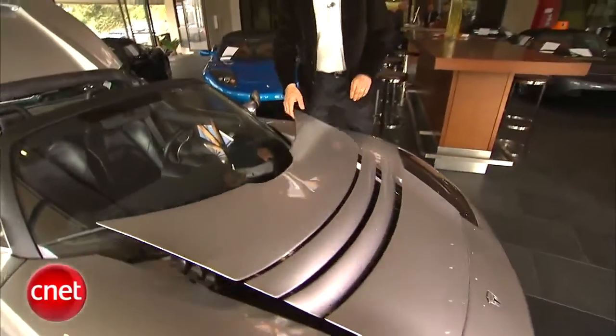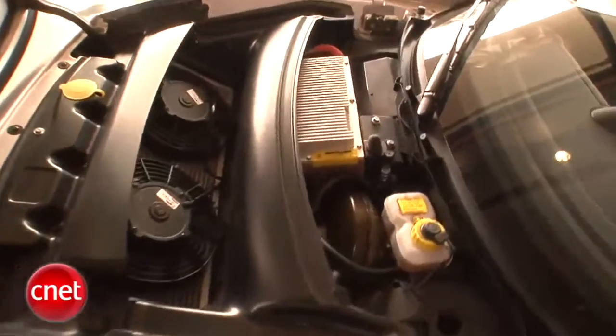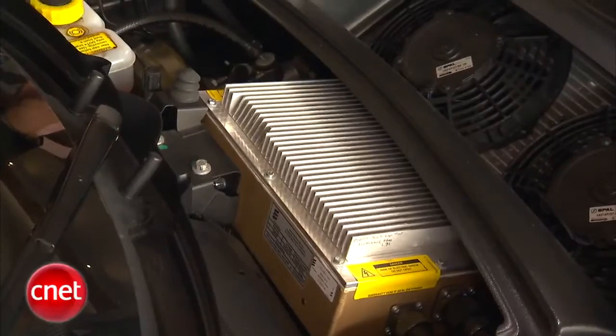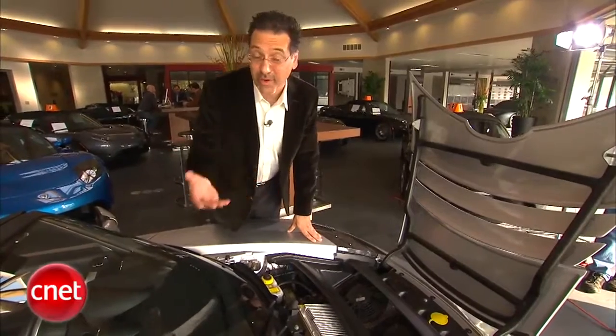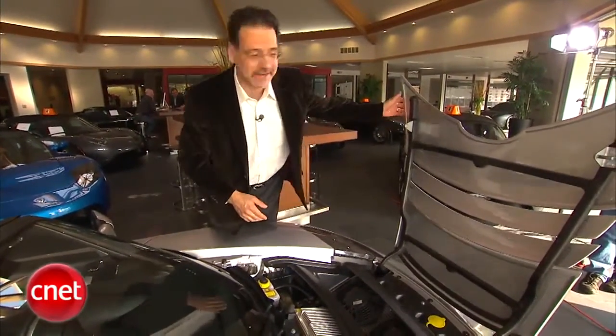Up front, some more interesting parts. There's an aluminum-finned radiator with two cooling fans — looks like something out of a retrofitted Pantera. That's there not to cool the engine, but to cool the batteries. And right here is the world's biggest travel adapter: this converts the car's native 400 volts down to 12 volts, so you can run things like the stereo and plug in your cell phone adapter.